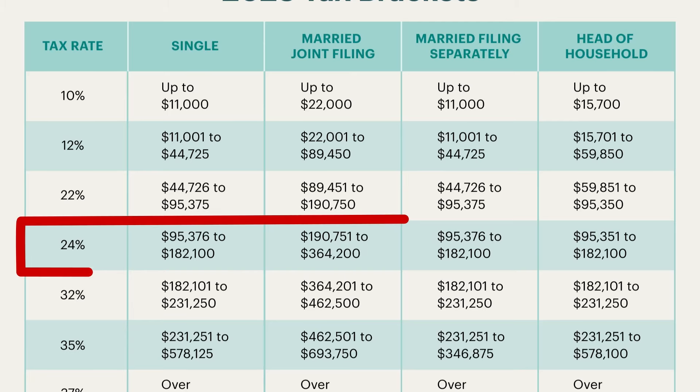If you're in the 24% federal income tax bracket and you want to know whether or not you should be investing in a traditional IRA or a Roth IRA, this video is made specifically for you. We get this question all the time. It's a difficult question to answer because it depends on a lot of factors.